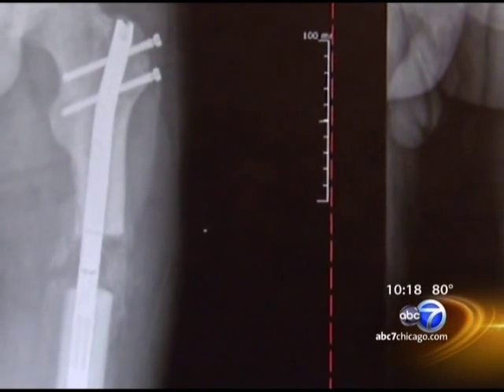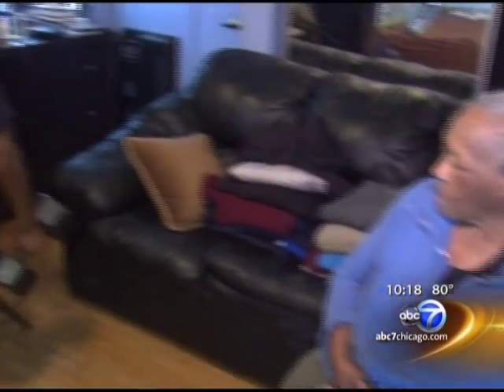'His range of motion at this point, for the amount that we've lengthened, is absolutely unbelievable.' The new bone that grows into the gap will eventually be as strong as his other bones. He says there were some painful days right after the surgery, but the lengthening at home doesn't hurt.